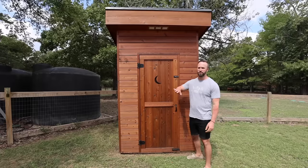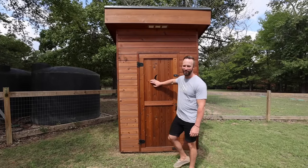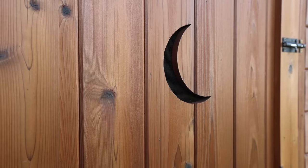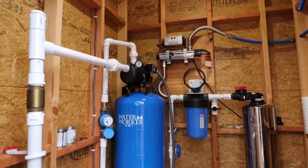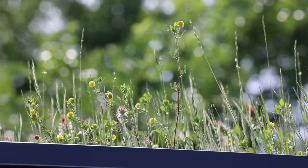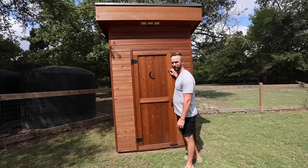This is our pump house — I call it the outhouse just because the little moon cutout is cool — where we have all our water filtration, our pump, and all that. Normally there's a living roof up there, except right now it's dead.